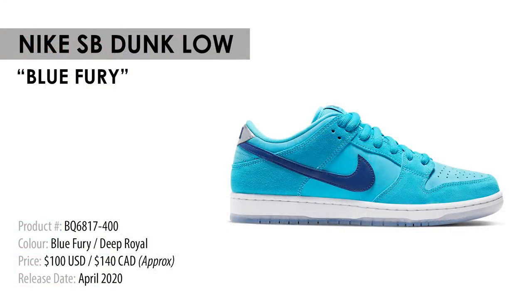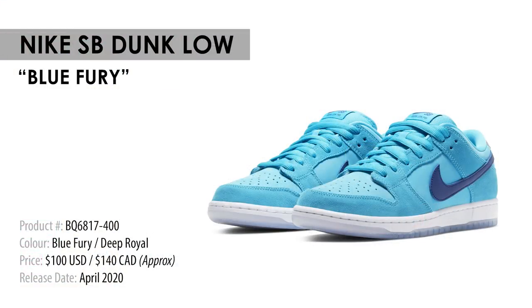Next up we have a handful of SB Dunks set to release this month. Though there's no specific release date, I think they're gonna be slowly trickling in through the first half of April. First up is the SB Dunk Low in the Blue Fury colorway. These aren't supposed to be limited edition — I believe they're a general release type of dunk. They retail for $100 US, which is a very affordable option, translating to about $140 Canadian. The colorway reminds me of the Charlotte Hornets and I think it'll be a great head-turner, especially in the summer season. For me this pair is definitely a cop.